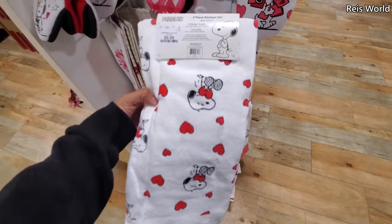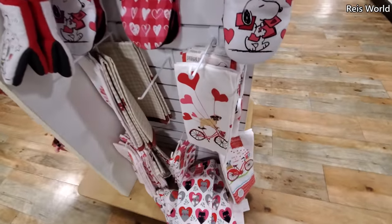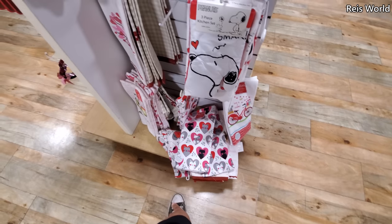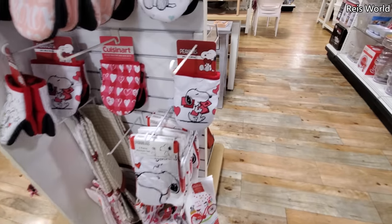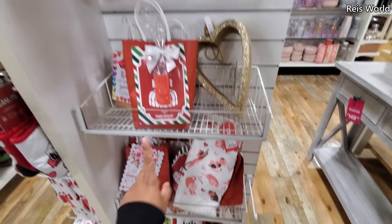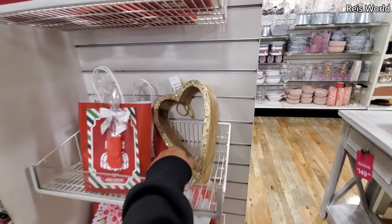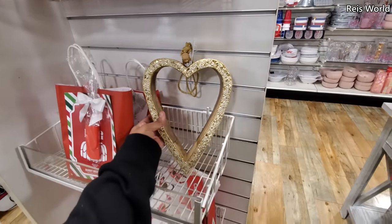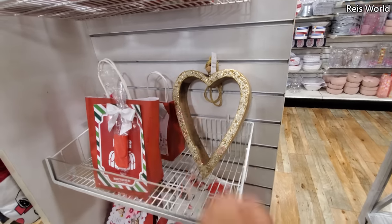Look how cute — really cute towel. Now look at that doggie with the balloons, again with the cat and bicycles — I think we've seen those before. These are all baking products, made in India, ten dollars. Little heart decor — hang that somewhere.